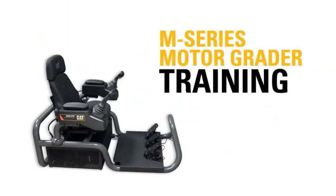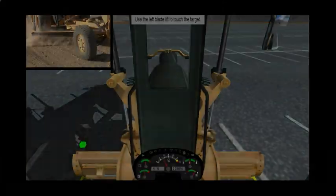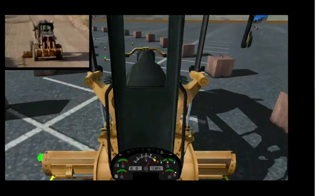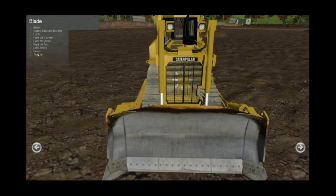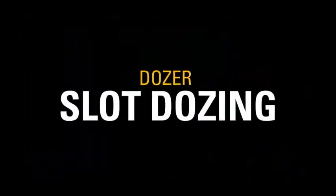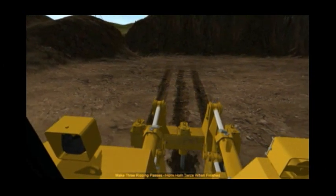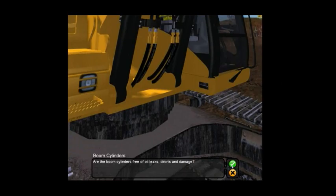The M-Series motor grader provides training for operators using joystick controls. The dozer simulator system features 11 training exercises, including our exclusive machine walk-around and open training modules. The CAT hydraulic excavator simulator system features 14 training exercises, including our exclusive machine walk-around and open training modules.